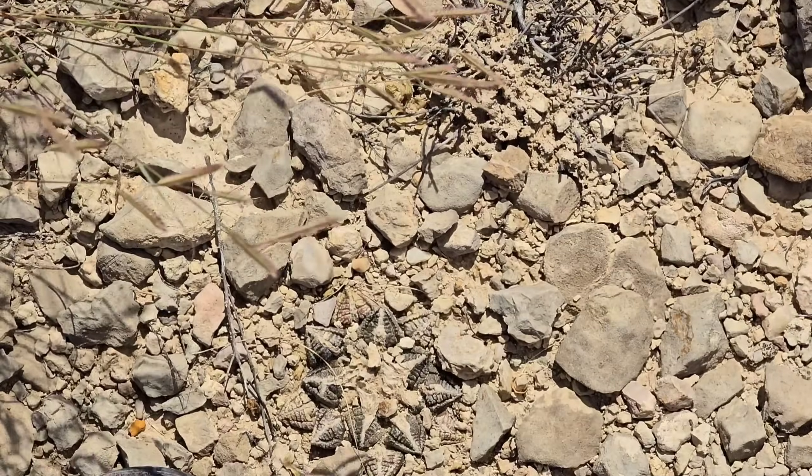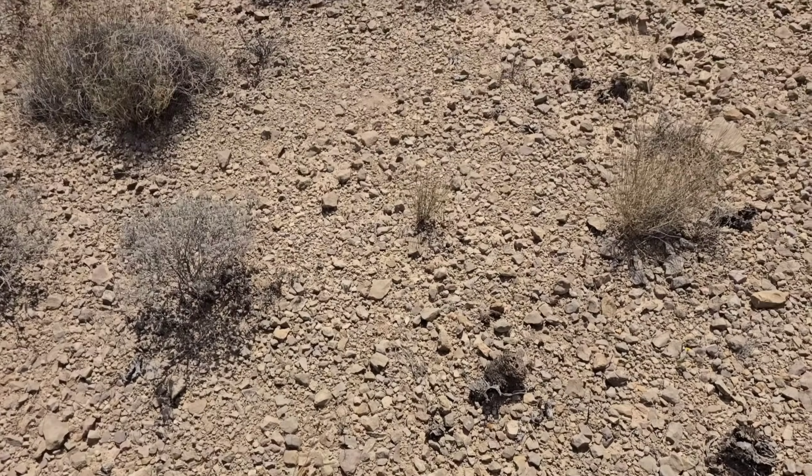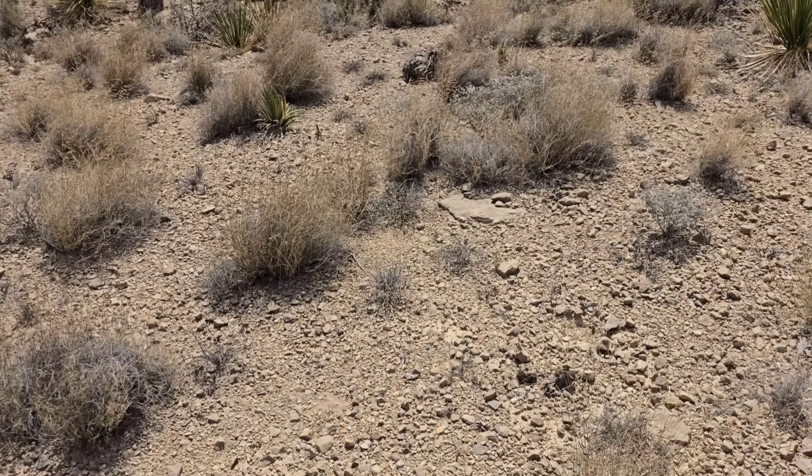Those anthers — you can see four stamens and then the bifid style in the middle, like a beautiful little star in the ground. What an incredible plant. Anyway, that's all I've got — have a great day.